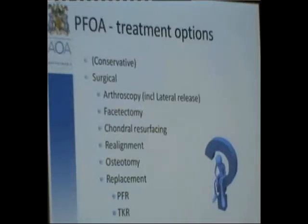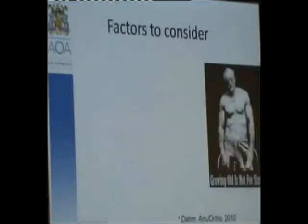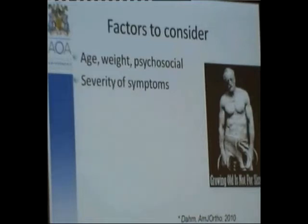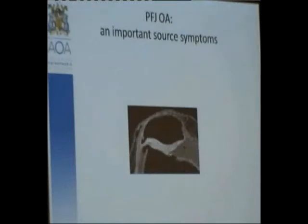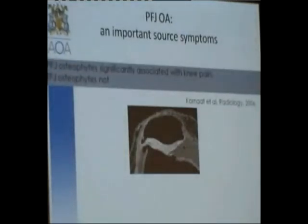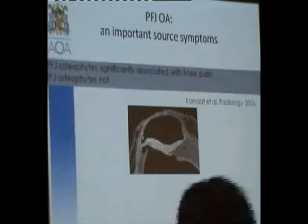There are a number of factors to consider when deciding what's best for the patient: age, weight, importantly psychosocial issues, severity of symptoms, activity level and expectations, the alignment of both the patellofemoral and tibiofemoral joint, and the degree of pathology. Two papers from the radiology literature show that patellofemoral osteophytes are more significantly associated with pain than tibiofemoral osteophytes, and reduced patellochondral volume is more significantly associated with pain and poorer function than tibiofemoral volume.